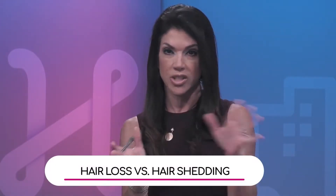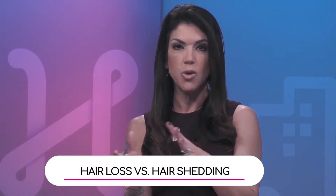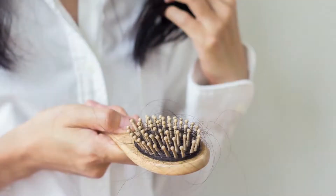The American Academy of Dermatology says that we all lose — which is exactly what the doctor said — 50 to about 100 hairs every single day. So doctor, can you talk about the difference between loss of hair, like what she's doing there with the hairbrush, and shedding?